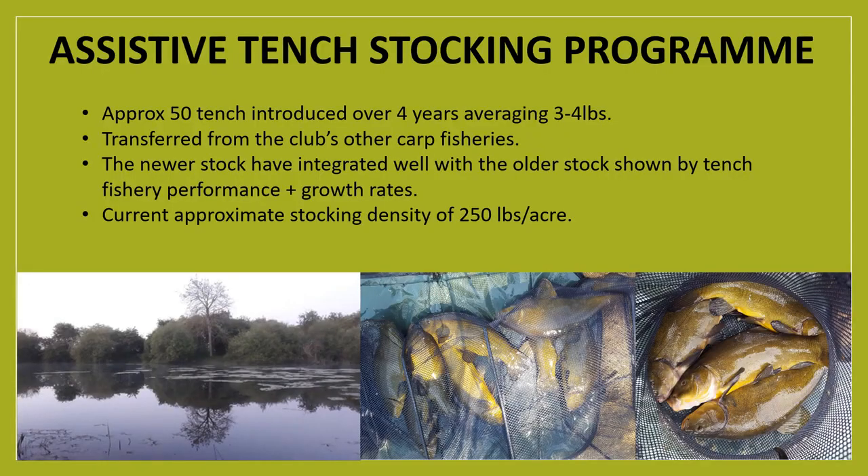To further assist the establishment of tench as the dominant species at Queen Mary's Dub, the club implemented an assistive stocking programme over a period of four years. From 2013 to 2017, 50 mature tench were introduced at sizes of three to four pounds. These tench were transferred from some of the club's other stillwater fisheries where carp were present and the tench were noticeably stunted. The newer tench have integrated extremely well with the older fish stock, as illustrated by increasingly good fishery performance season upon season and good growth rates.